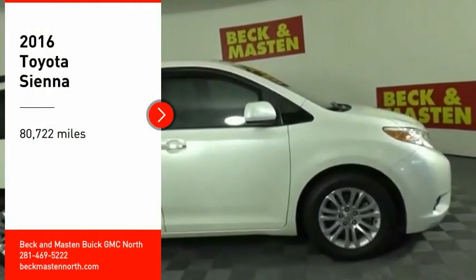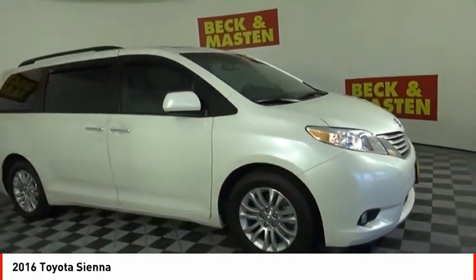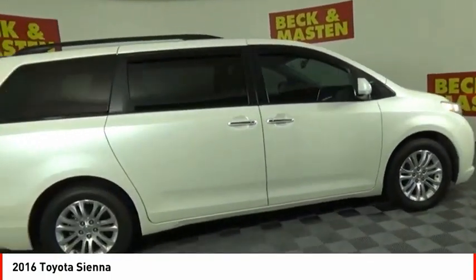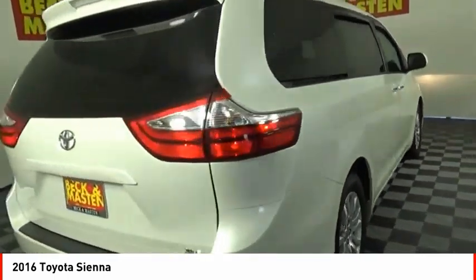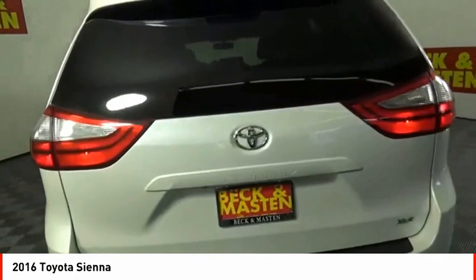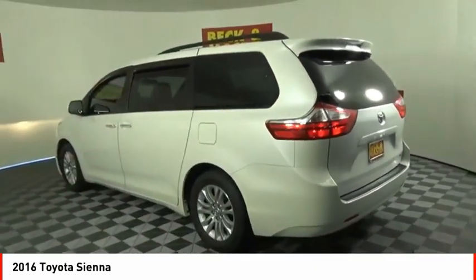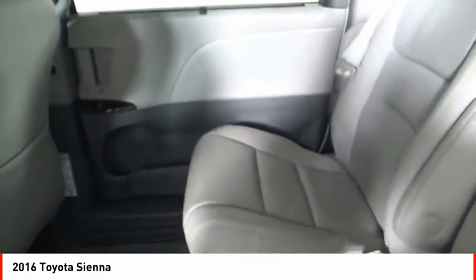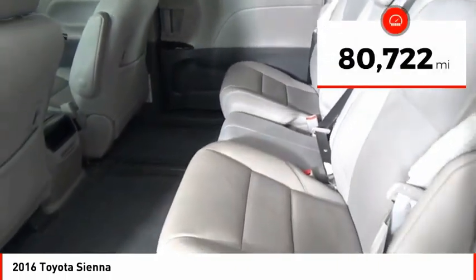Make a great choice today with the 2016 Sienna. Sienna offers excellent overall quality and long-term dependability, making it a hassle-free vehicle to drive day in and day out, while contributing to peace of mind on long road trips. Add a refined and fuel-efficient V6 engine, a smooth ride, and upscale interior accommodations to the mix, and it's easy to see that Sienna is built with the whole family in mind. This vehicle has less than 85,000 miles.